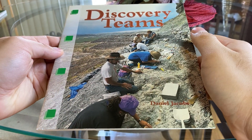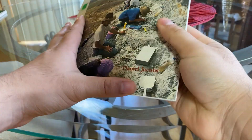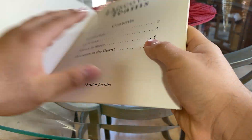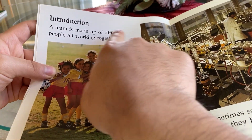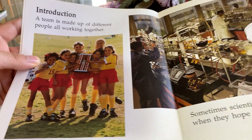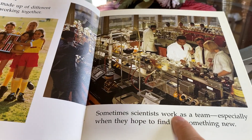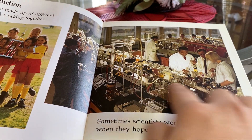Hello everybody. Today I'm going to be reading Discovery Teams by Daniel Jacobs. It's a science day today. Introduction: A team is made up of different people all working together. Sometimes scientists work as a team, especially when they hope to find out something new. There's scientists.